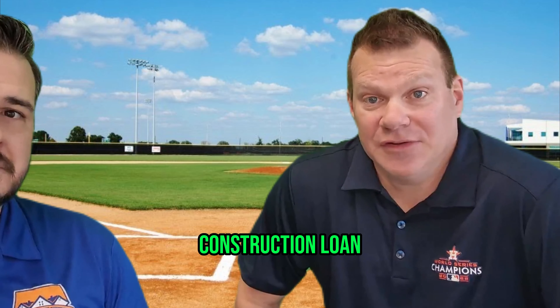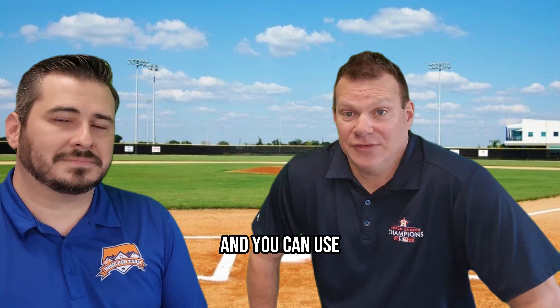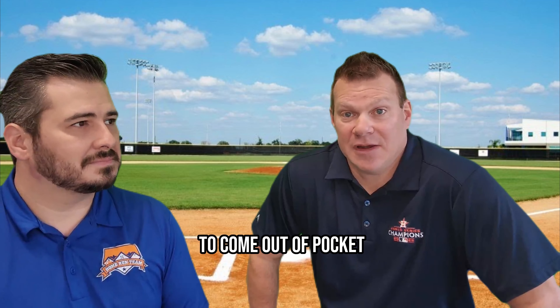Hey everybody. It's Mark Haley here with the Home Run Team. Got Chris Planto again with me today from Cross Country Mortgage — some other interesting loan programs to talk about today.